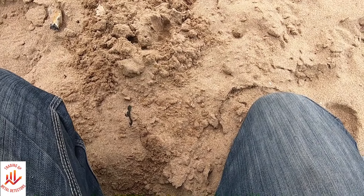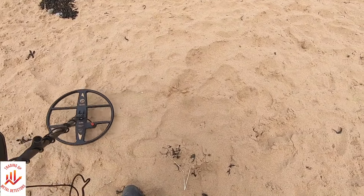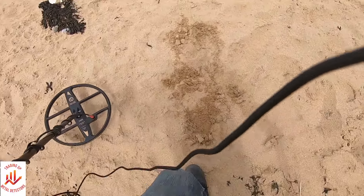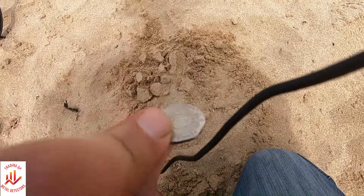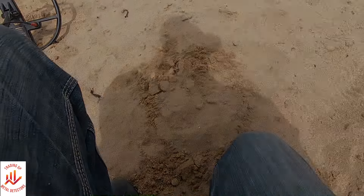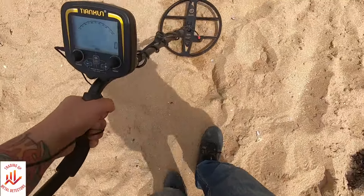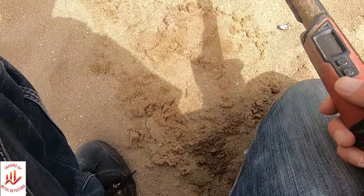Four paces away from the keys is a signal reading 64. Oh, I can see that one - 20p, result! These steps are probably worth going around a bit more. These are similar numbers to that pound coin just now - 82, 83. Fingers crossed, because it was also the same number as a bottle top.